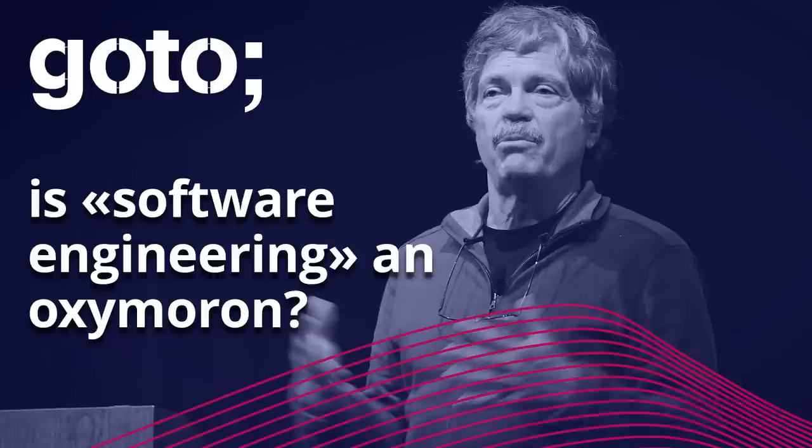That's what DevOps is about — not hiring someone who knows Puppet and Kubernetes, which is what it's turned into in many cases, sadly.